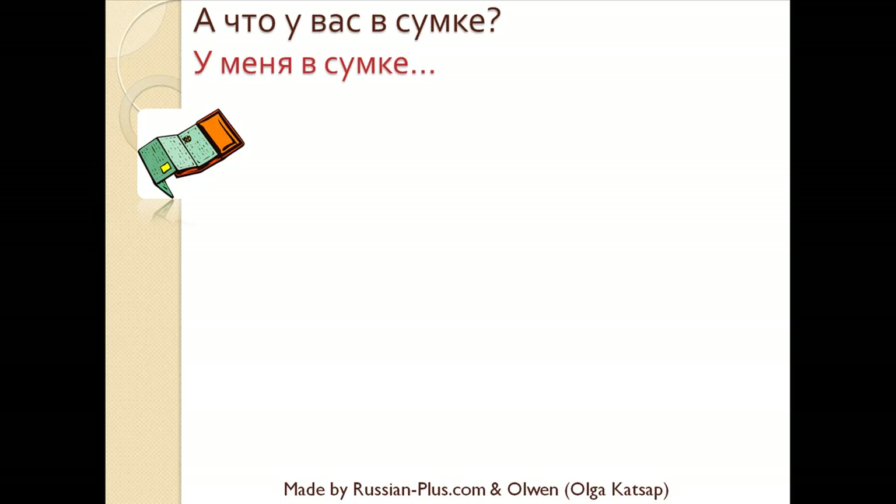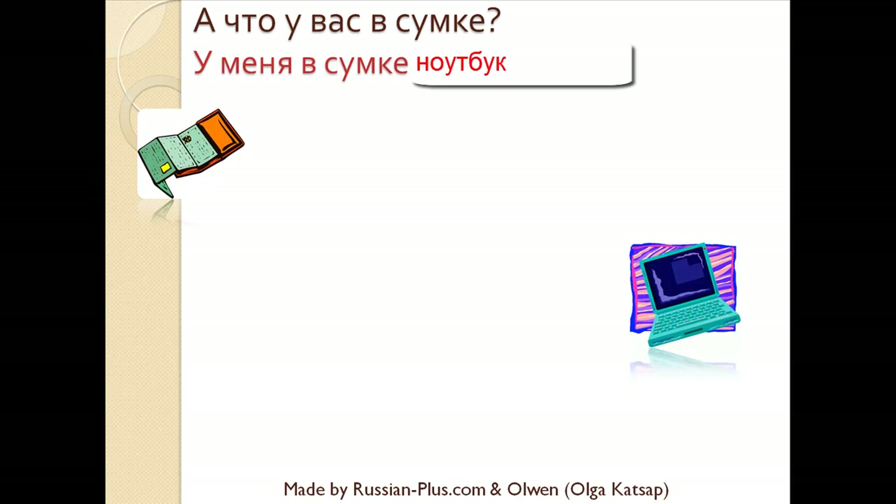You should have said: У меня в сумке кошелек — I have a purse in my bag. Next one: Что у вас в сумке? У меня в сумке ноутбук — I have a laptop in my bag.